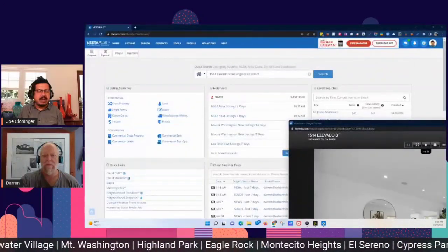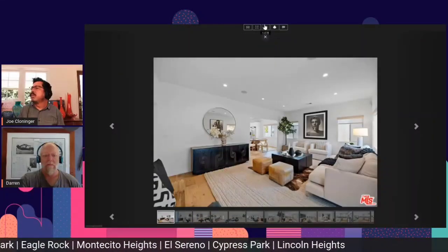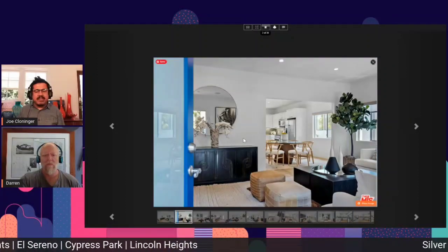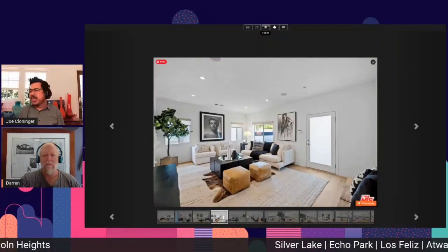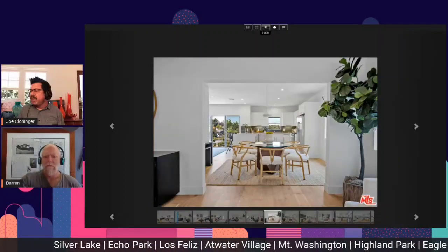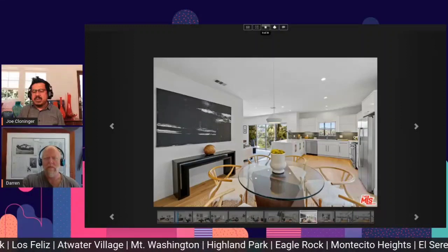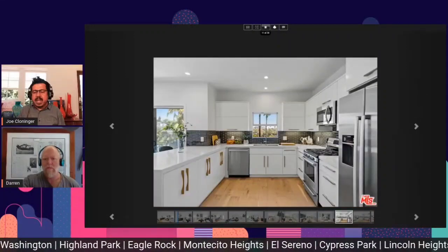1514 Elevado Street, Silver Lake — five bedrooms, three bath, two thousand four hundred and eighty-two square feet of living space on a fifty-five hundred square foot lot. Sold for two million three hundred and fifty-two thousand, days on market: six.